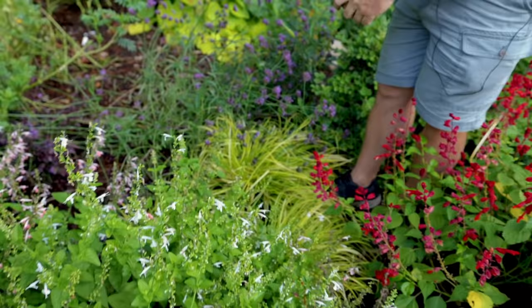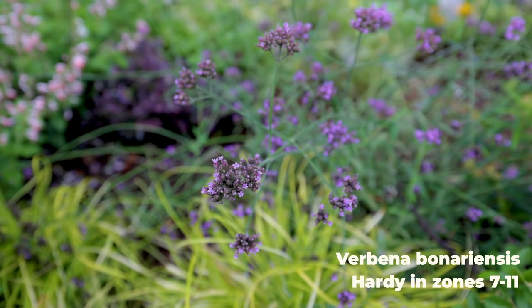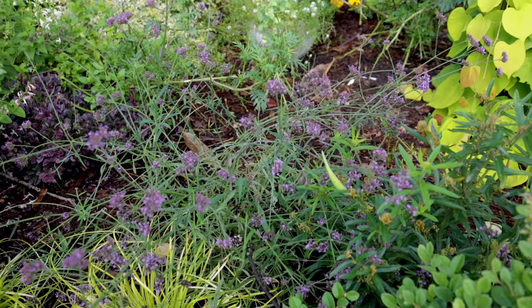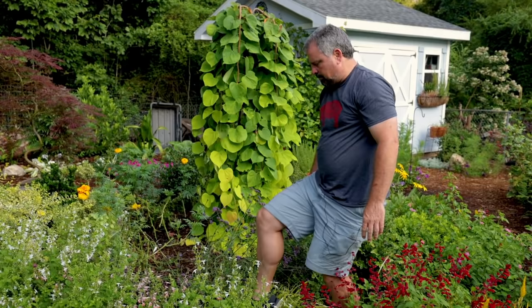There's a Verbena bonariensis here. This one was grown from seed last year, and it's a big performer in the garden. It gets powdery mildew down in the middle — it just does — but I don't care; it never stops blooming. The pollinators are on it all day long, the hummingbirds come sample the flowers, and as the seed matures I've got goldfinches taking the seed. It's a plant that's just offering something all day long.